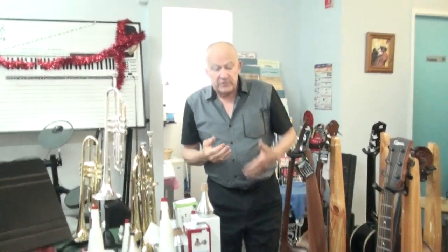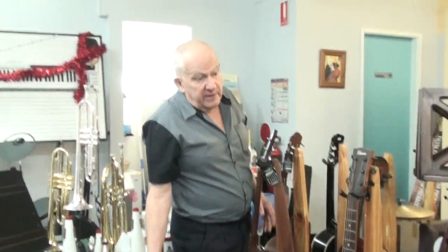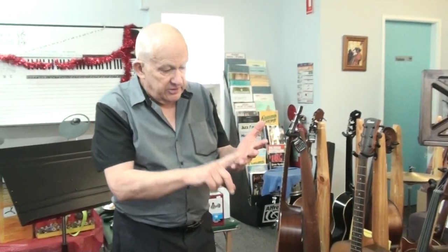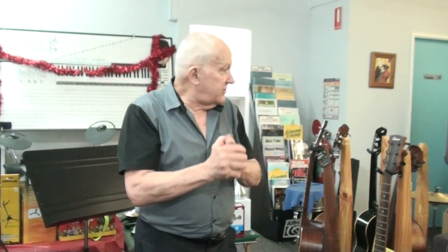The other thing we do here — we have a music school. We have about 15 or 20 teachers. We teach trumpet, trombone, tuba, flute, clarinet, saxophone, guitar, piano, singing, and violin. We also do theory lessons.